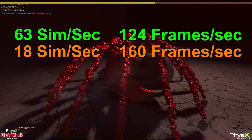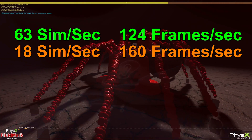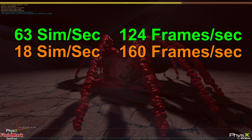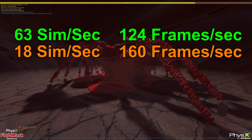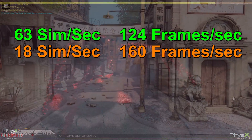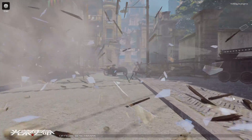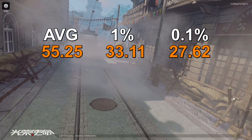If we were somehow able to squeeze in four 1800Xs, or magically overclock it to 16GHz, then perhaps running PhysX on this processor would make sense for this test. For DirectX 11, we chose Passion Leads Army. Using the 1800X for PhysX, our average frame rate was 55.25,